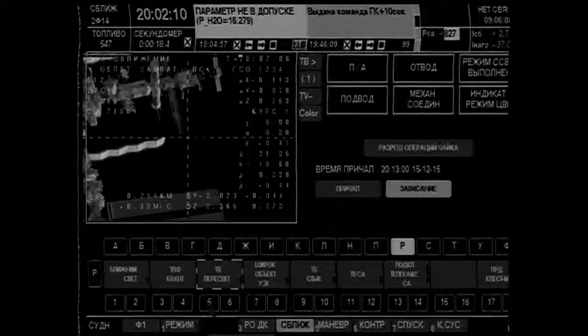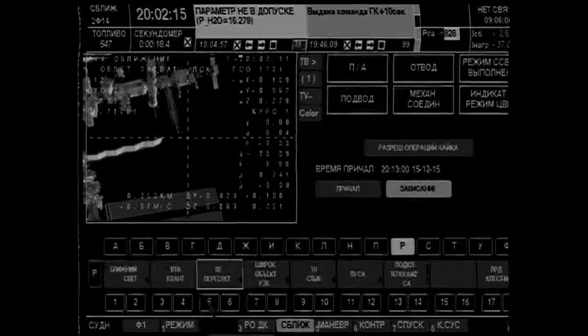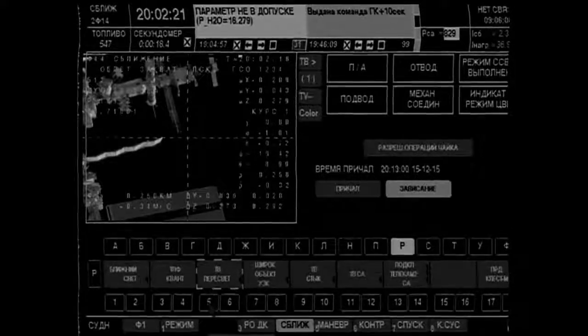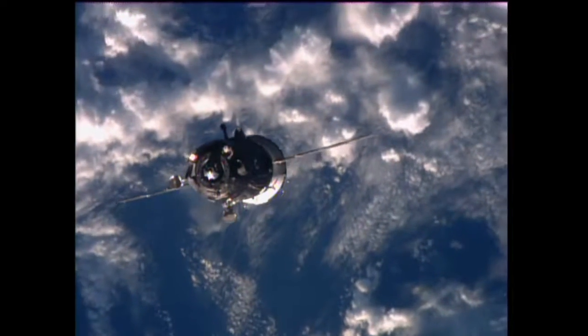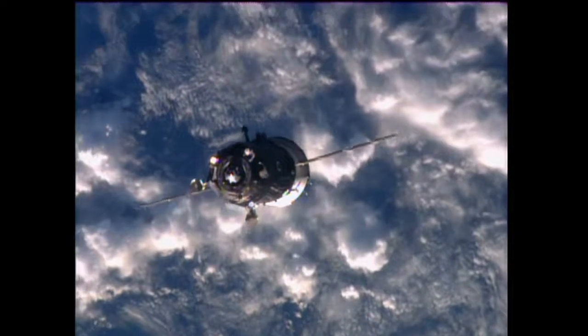And Agare, we see that your thrusters are working, firing, and we are moving towards the axis of the docking assembly. And the Soyuz coming up on 90 meters and closing.